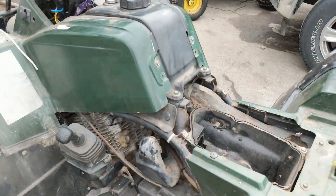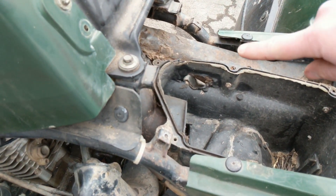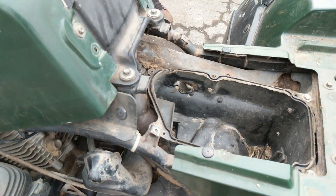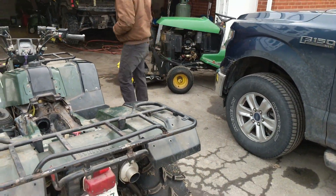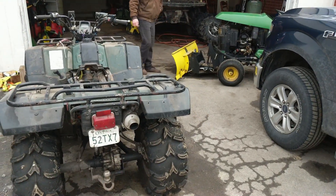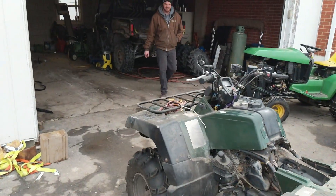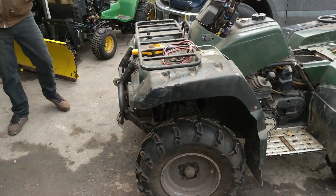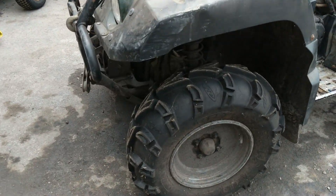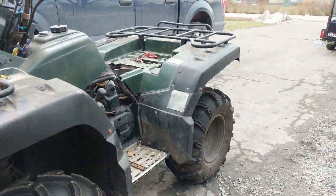She needs a little bit of love. As you can see right there, there's a hole in the air box where it melted through, so that needs to be fixed up. We'll do a snorkel kit and just bypass the air box entirely. And as you can tell, tires are in great shape. Beauty little bike.